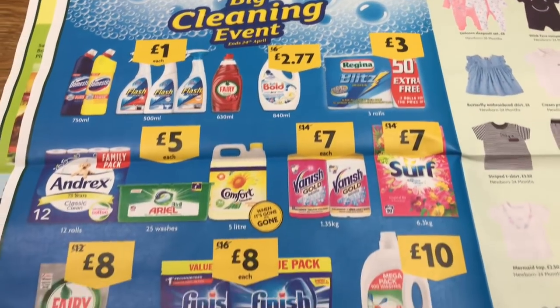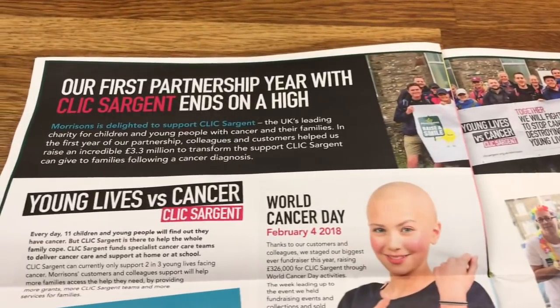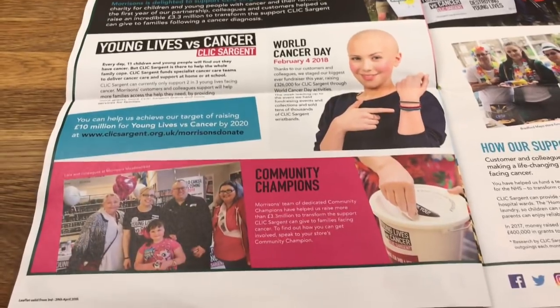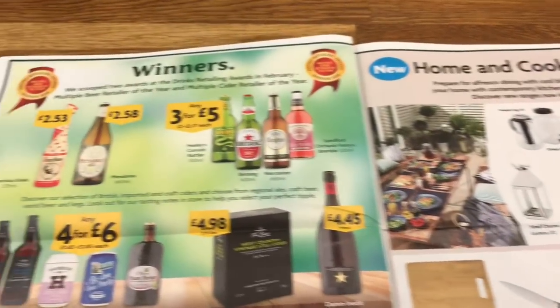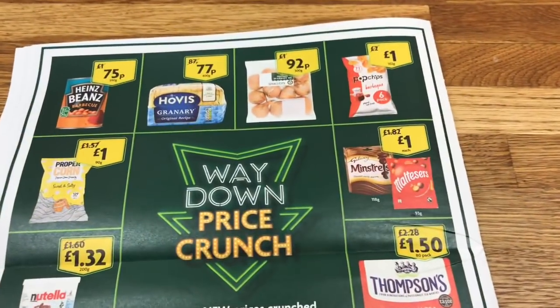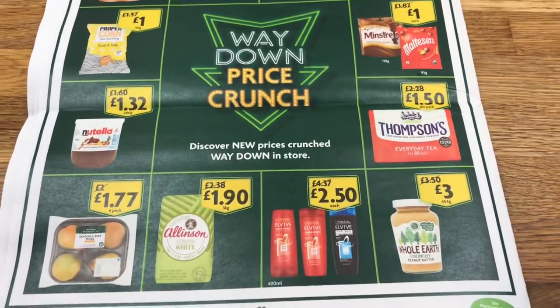And the big cleaning event — obviously we're coming up to spring cleaning. They also had their clothes section, though in honesty I didn't look at any of their clothes. Their first partnership year with CLIC Cancer — that's good. Home and cook collection. Way down price crunch — it's good to have a look and see what the sort of prices are so you can compare where you normally go.